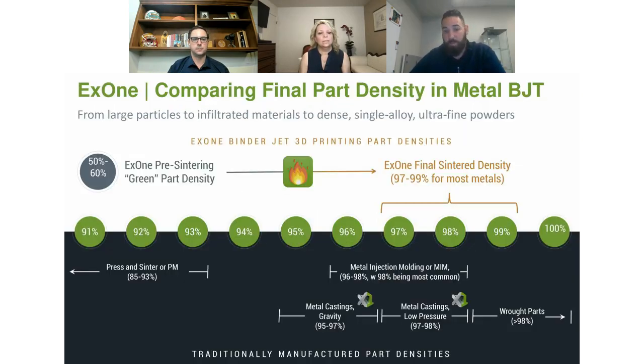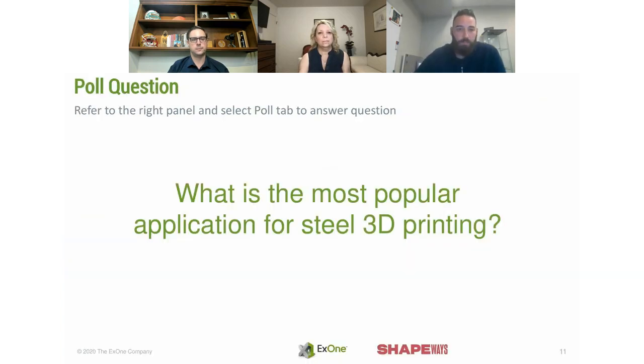In terms of where we land on the density spectrum: metal castings, both low pressure and gravity, land within our range. We do a little overlap with metal injection molding, and we're higher than press-and-sinter typically. But you can also get into a lower density range without introducing bronze or by going to a lower temperature.